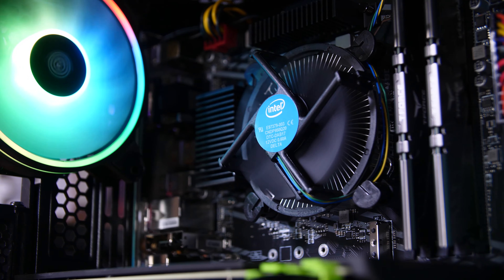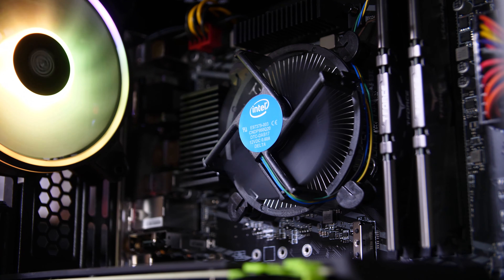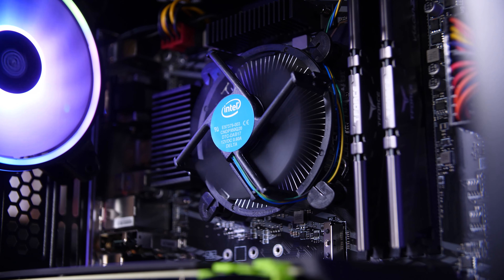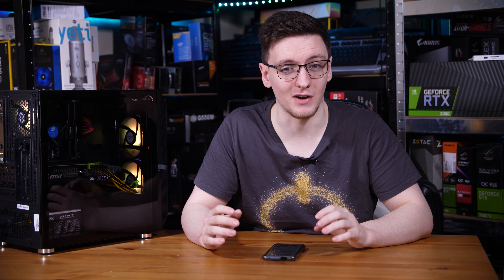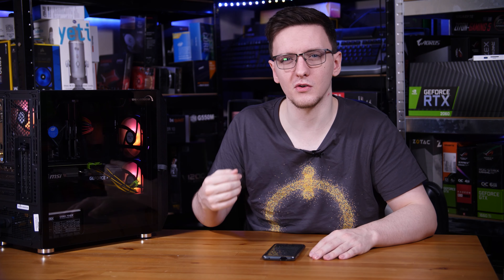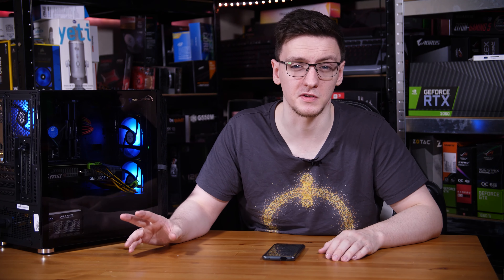You might have also noticed the Intel stock cooler in there. If this was any other chip more powerful than the 10400F, that would be a terrible decision. But remarkably, possibly thanks to very good front-to-back airflow and the relatively low power nature of that chip, the maximum recorded temperature I had was just 75 degrees Celsius. In terms of noise level, you can hear it next to me, and it's certainly not too bad. You can definitely hear the airflow and there is a little bit of a mechanical whine to it, but it's certainly not unusable, and even while gaming it doesn't get overly loud — if you have headphones on, you definitely won't notice it.